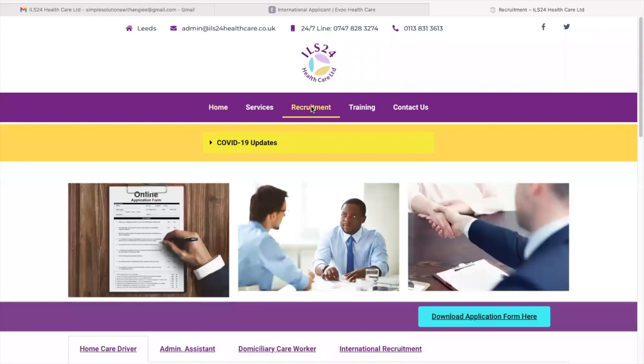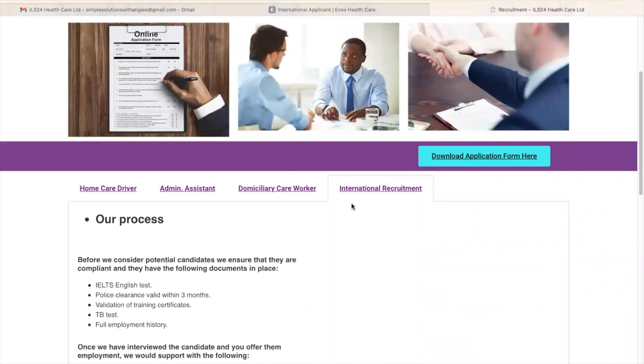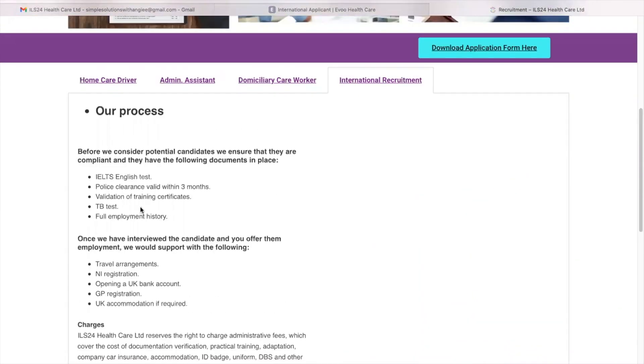Click on international recruitment. Detailed below is their recruitment process for international applicants. Before they consider potential candidates, they ensure that they are compliant and have the following documents in place: your English test results, police clearance valid within three months, validation of training certificates, TB test, and full employment history.